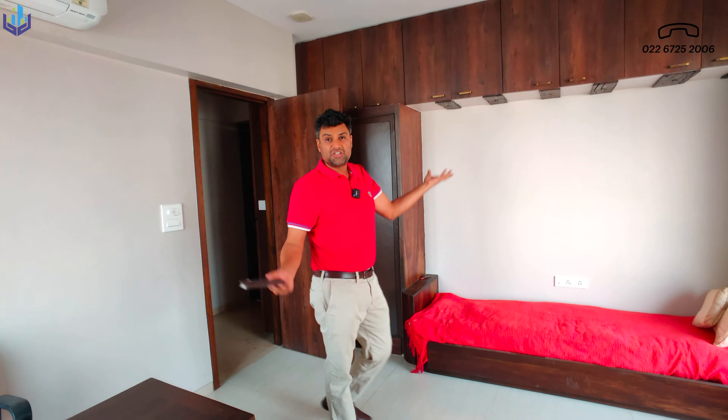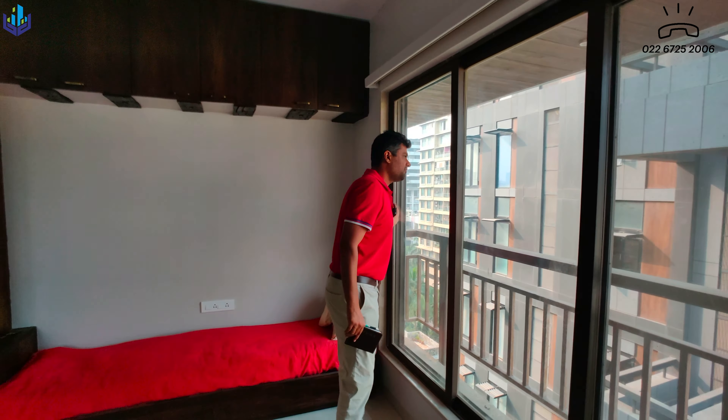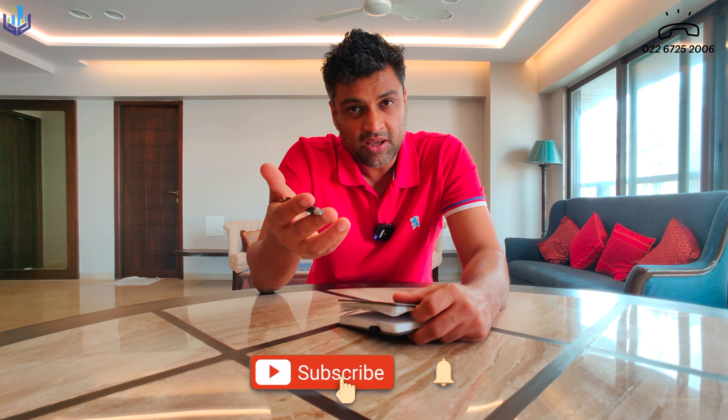This is a three-bedroom apartment, 1,500 square feet carpet area, available for rent. It's one flat per floor, you get two car parkings with this apartment — fully furnished minus the kitchen appliances. It's a privately owned building at 14B Road and you get the entire 9th floor to yourself.